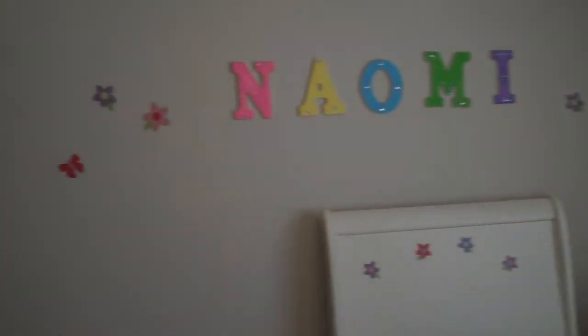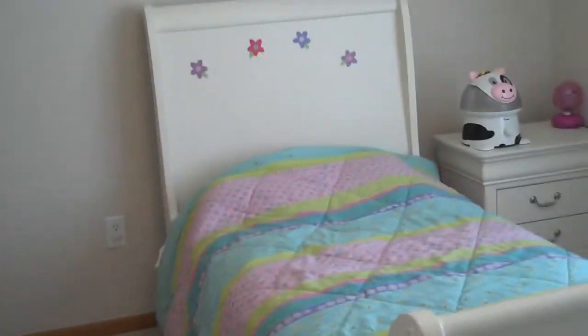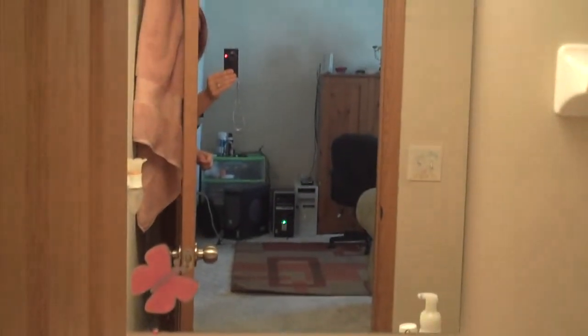This is the second bedroom. There's a nice hallway between the bedrooms and the second bathroom. Now let's take a look at the third bedroom, which does offer attic access for extra storage.